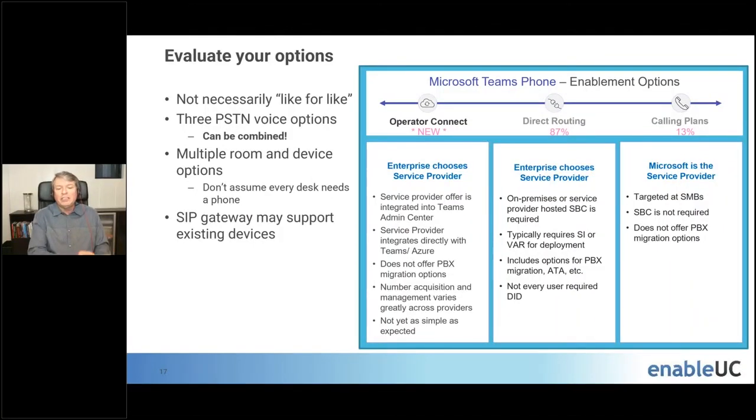Once you've documented your current state, you need to evaluate your options. A key takeaway is that you shouldn't necessarily try to do like-for-like. Teams provides a whole bunch of voice capabilities, but some things work differently. If you're really rigid and try to do like-for-like, that can be problematic and sometimes doesn't provide the best user experience. There are now three PSTN voice options, and a key message is that you can combine these — a lot of organizations think they have to pick just one.